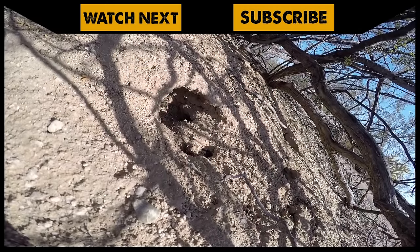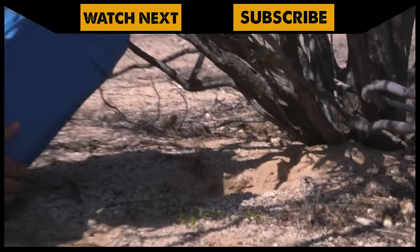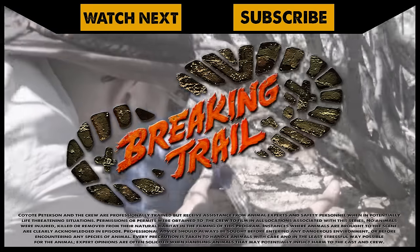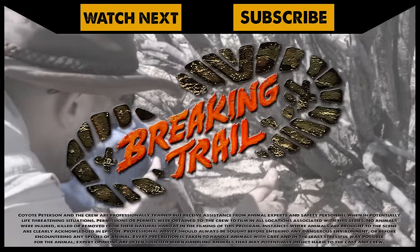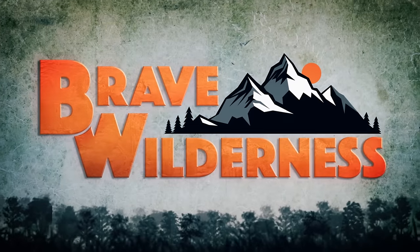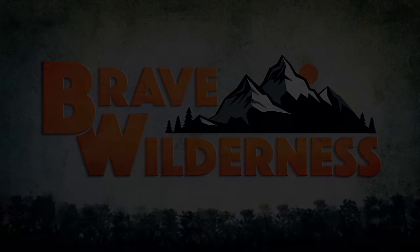Will I catch the desert iguana? Click watch next to see the epic conclusion. And don't forget, subscribe to join me and the crew on this season of Breaking Trail.